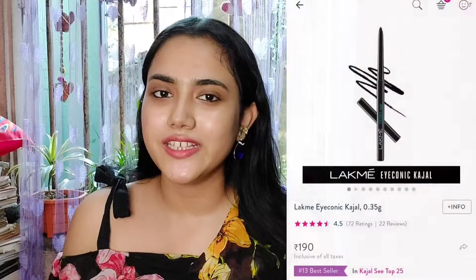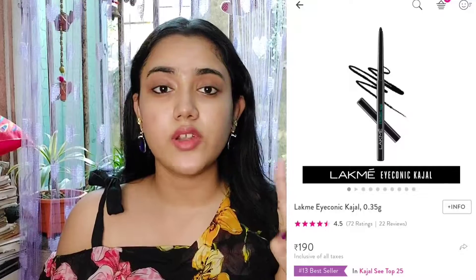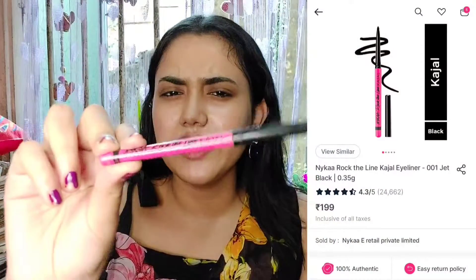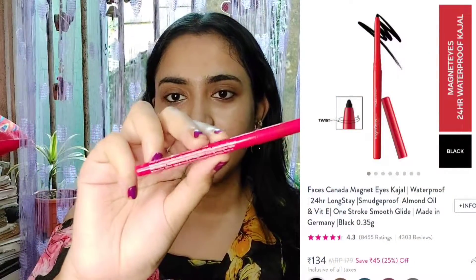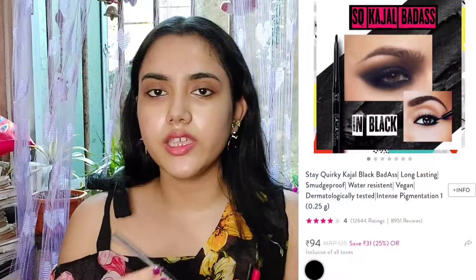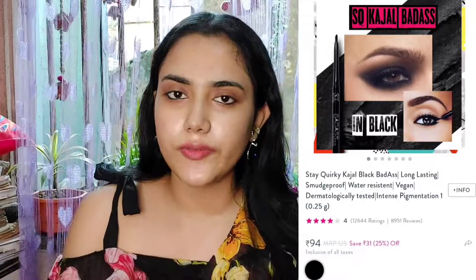Now I'll recommend kajal. There are lots of options — I have My Iconic Kajal which is great. Then I have three kajals: one from Nika, which is very well pigmented; Faces Canada kajal, which is also very good; and another from Stay Quirky, which is also very good and pigmented.